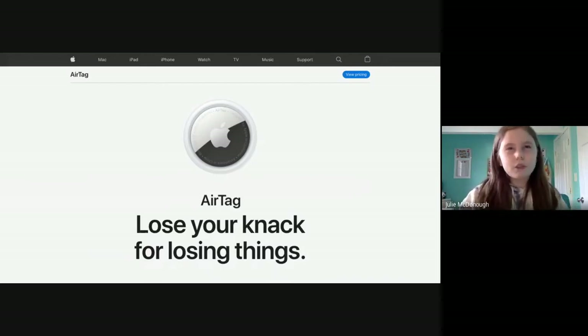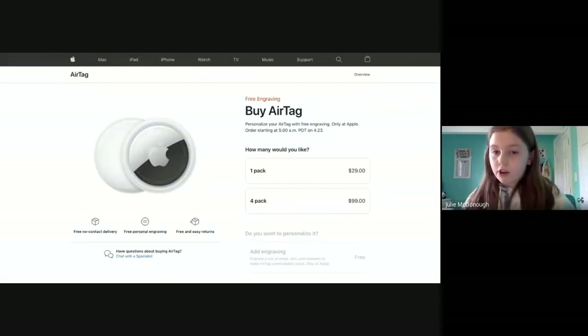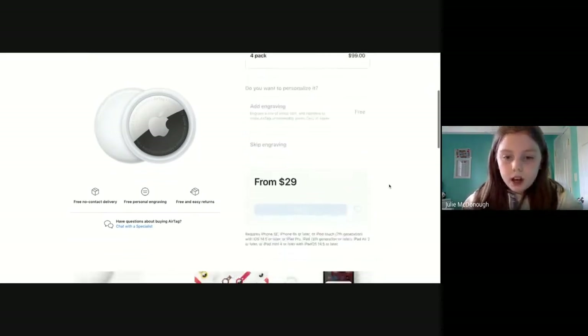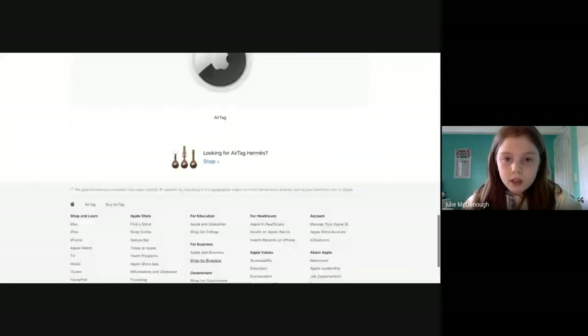So if you lose a lot of stuff, AirTags might be a good investment. They're not too expensive — a one-pack is $30, and the four-pack is $100. You can also get some accessories for them.